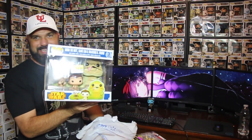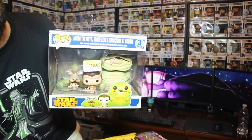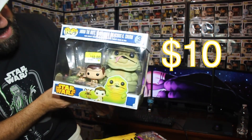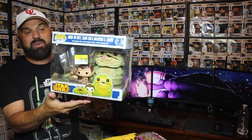Check this out — Jabba the Hutt with Slave Leia! What did I pay for this? This is the Walmart exclusive — ten dollars, and the box is in awesome condition. Ten bucks! I remember when this thing was originally selling for thirty dollars and they were hard to find. I'm thinking the Walmart in my area must have gotten stuff from a bunch of other stores and brought it over to put on clearance, because I've never seen this one at that store.